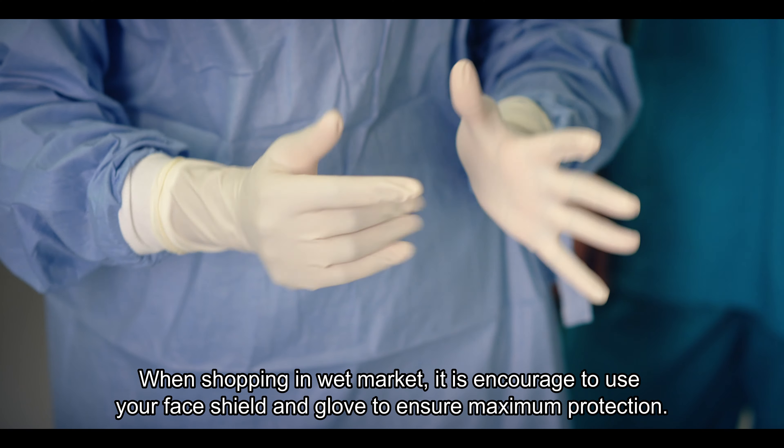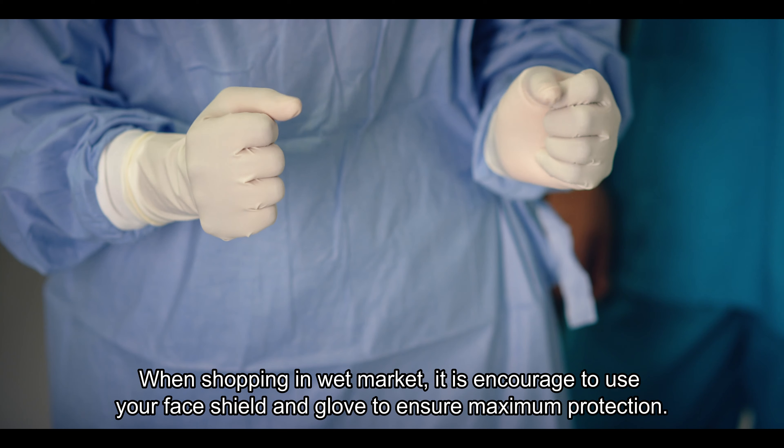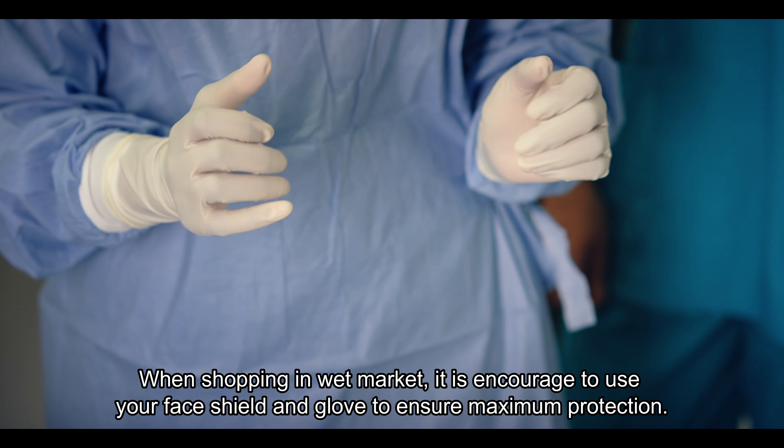When shopping in the wet market, it is encouraged to use your face shield and gloves to ensure maximum protection.